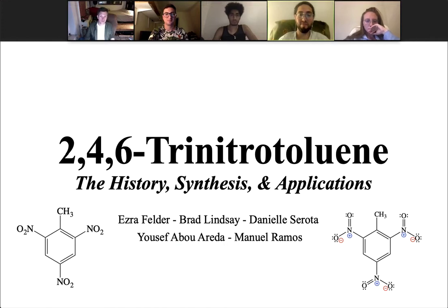Friends from Organic Chemistry, thank you. We've had a wonderful year and we hope you have a great summer. But before you go, we'd like to teach you how to blow some things up.